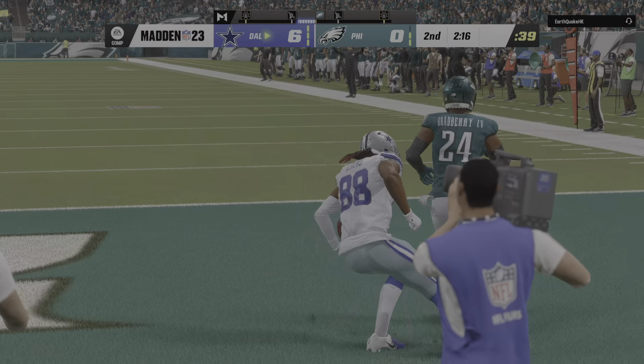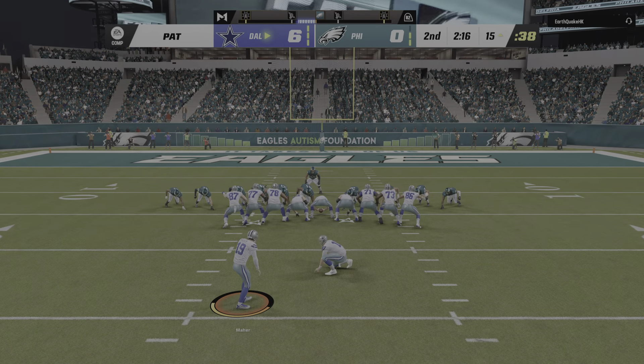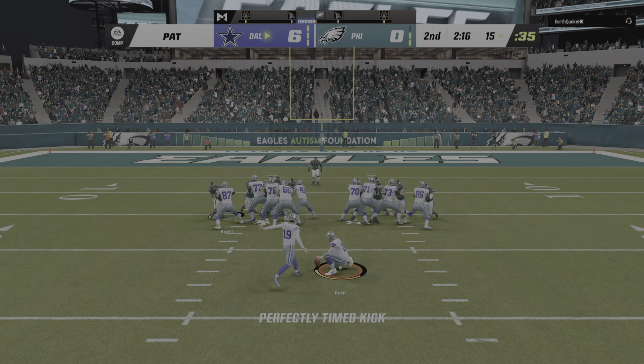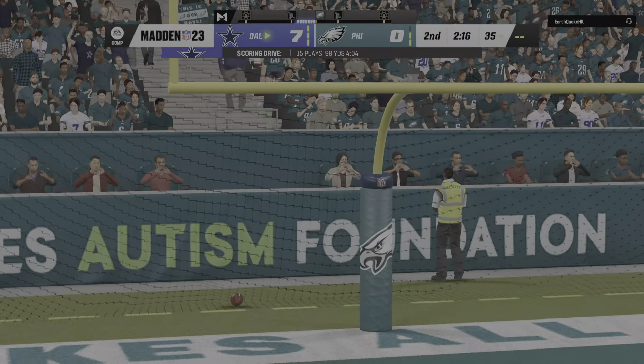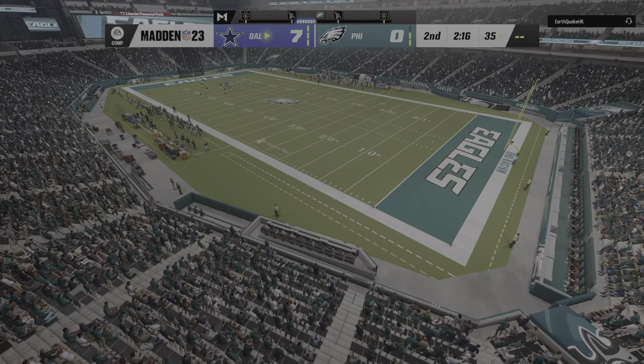They took a pretty big risk right there going for it on 4th down. But not only did they get the 1st down — they got in the end zone. Normally you're just thinking, can I get enough yardage to pick up a 1st down? Instead, they go for the end zone and get it done with no margin for error on 4th down.